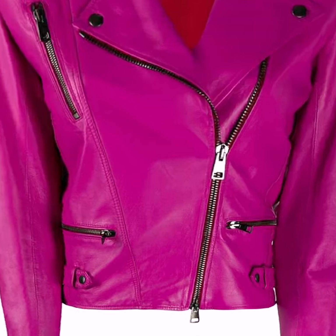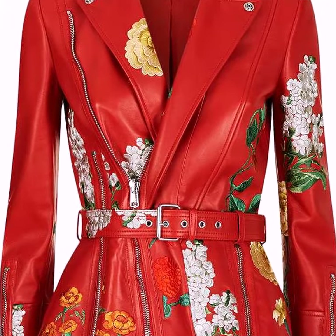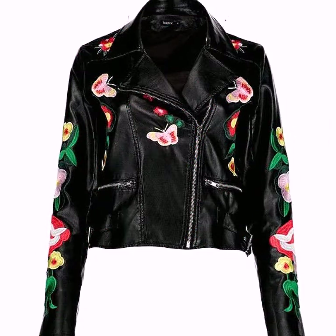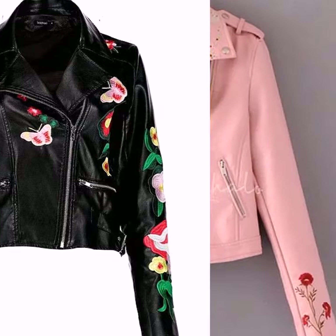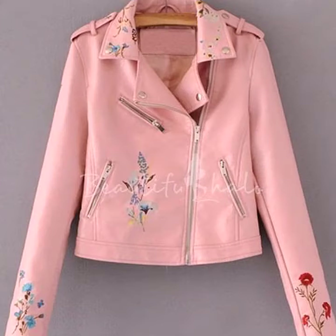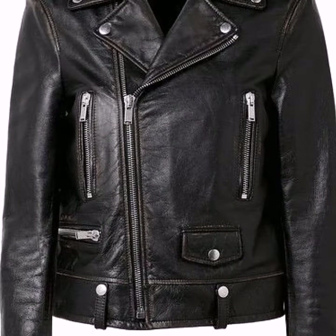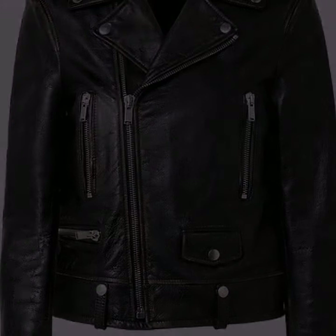Embroidered and printed jacket designs you are also watching in this video. You will find that all these designs are very amazing, very stylish, and very fabulous. If you love to wear these types of jackets — denim jackets and leather jackets — this video will be very helpful, suitable, and useful for you.